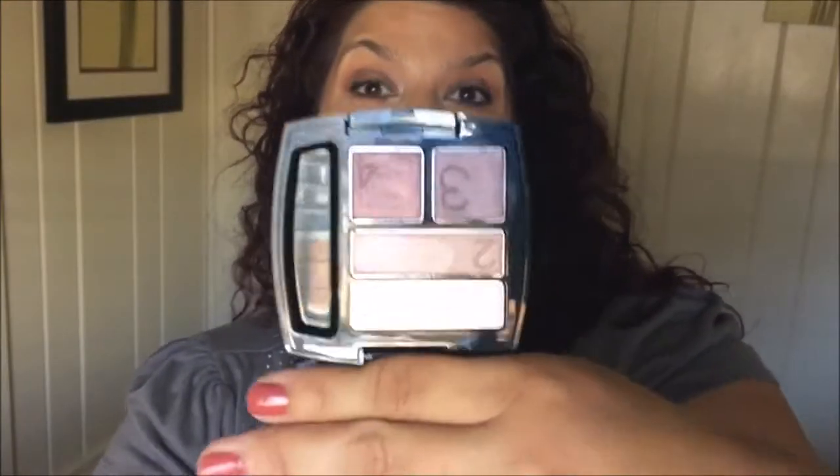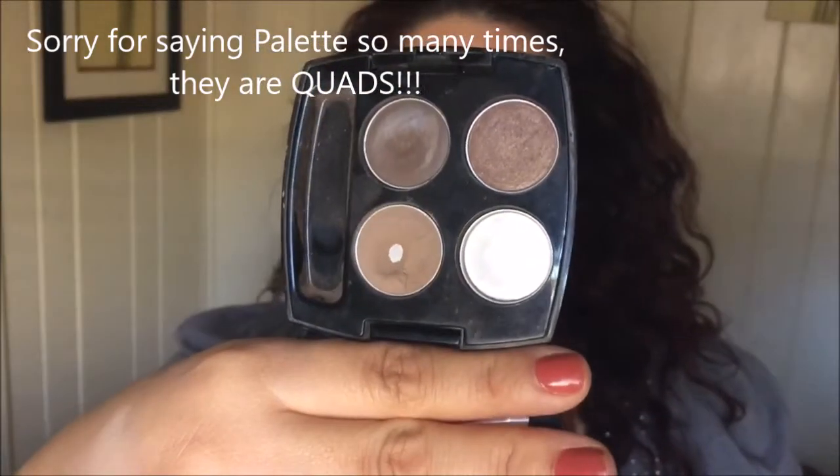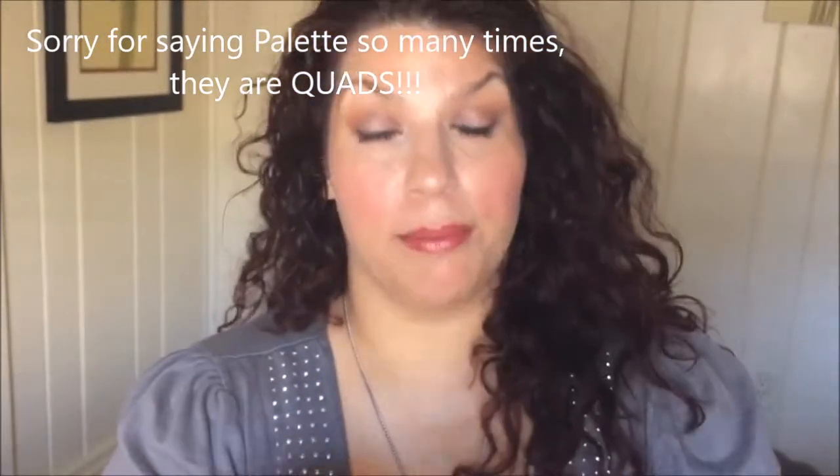I bought three eyeshadow quads — two for me and one for the giveaway. Both quads I'm wearing on my eyes. The first is Romantic Moms. I actually purchased this years ago — that's how I learned to do eyeshadow, by buying a set from Avon. Here's my original palette, Mocha Latte from 2009.